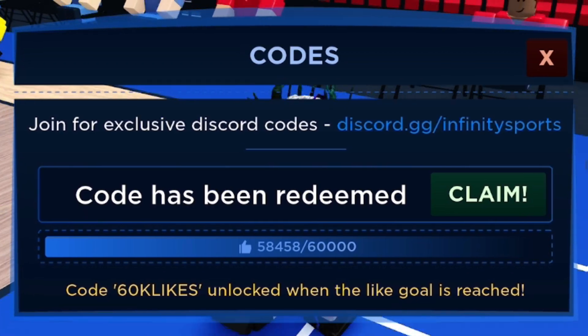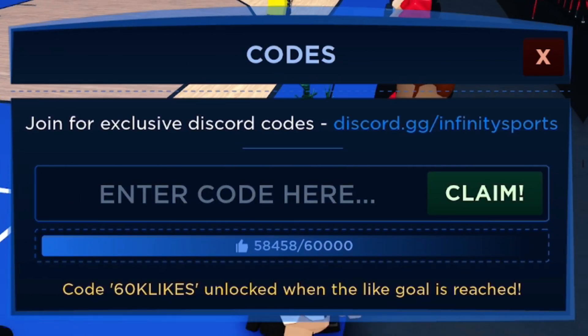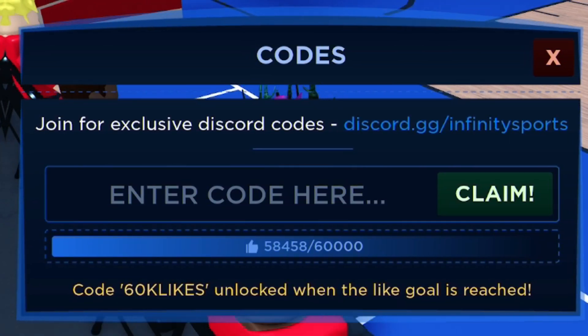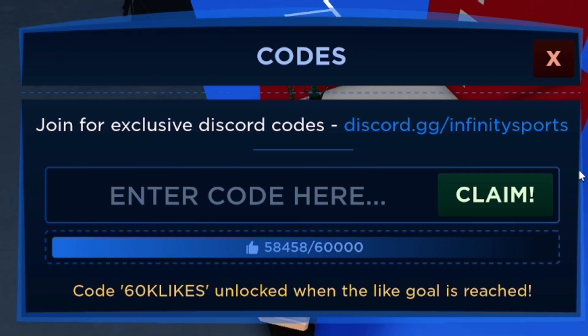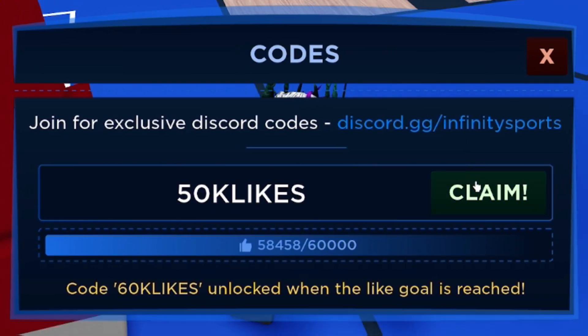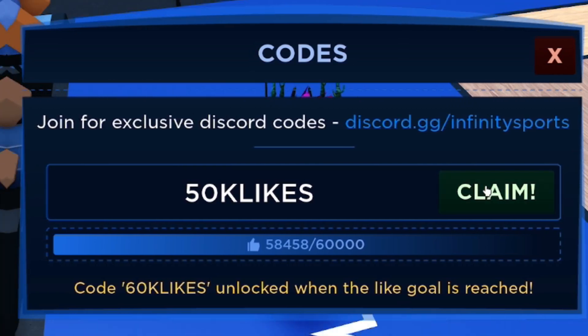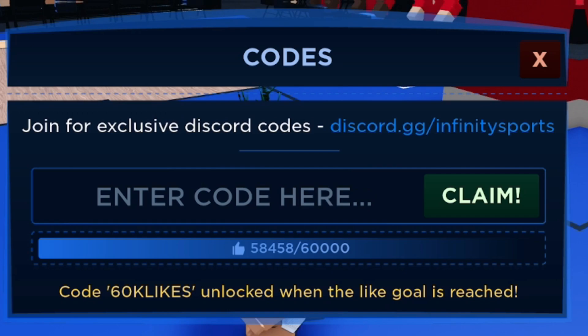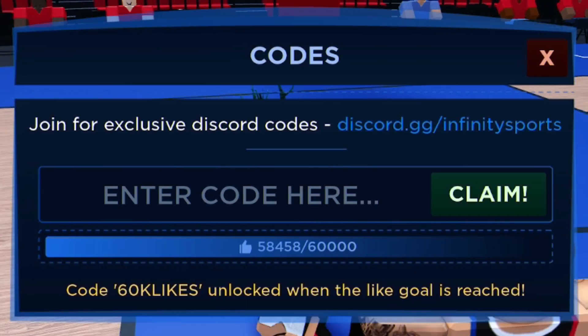Click Claim and that gives us a free Halloween case — we might open that later after we've finished redeeming all the codes. Next, enter the code 50KLIKES — that's 50K L-I-K-E-S. Click Claim and there we go, that code has been redeemed.